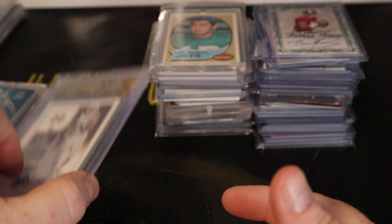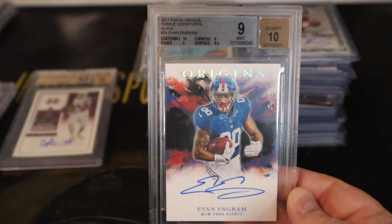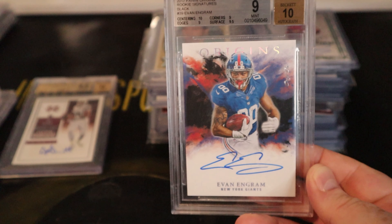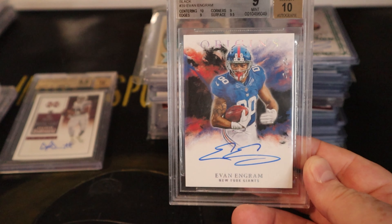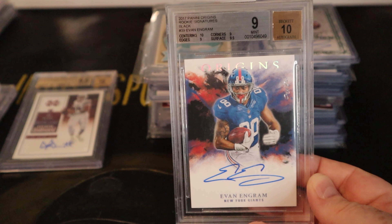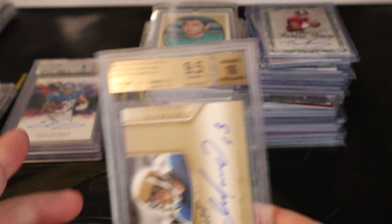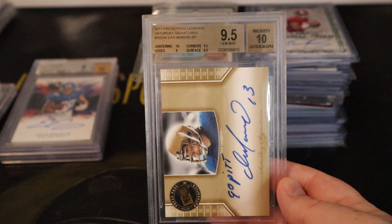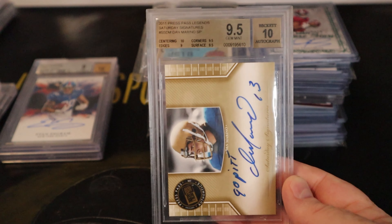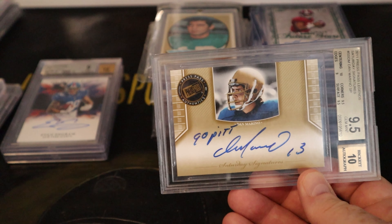There are only three graded cards in this lot. One is a one-of-one — an Origins Evan Engram rookie signatures black 1/1, graded 9 on the card and 10 on the auto. I think he's going to have a breakout year with the weapons in New York. Another is a gem mint Dan Marino with a 10, 9.5, 9, and 9.5 on the grades and a 10 autograph, with the inscription 'Go Pit Dan Marino 13' — it's a Press Pass Saturday Signatures.